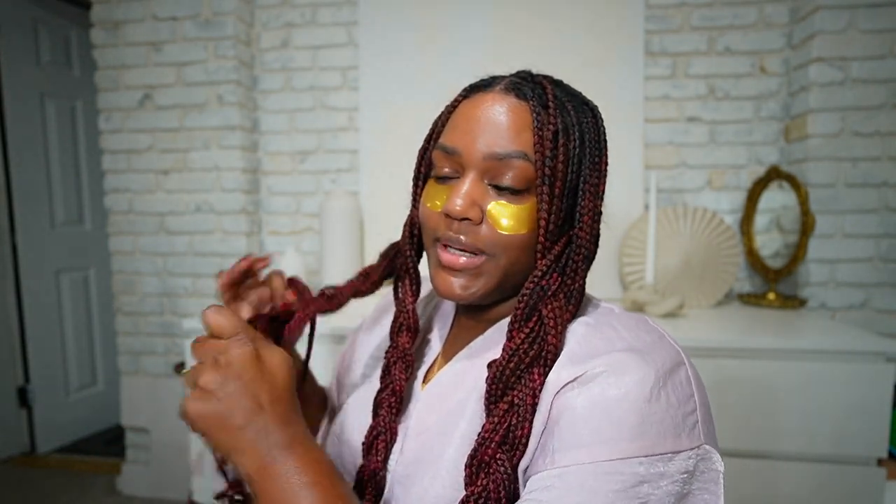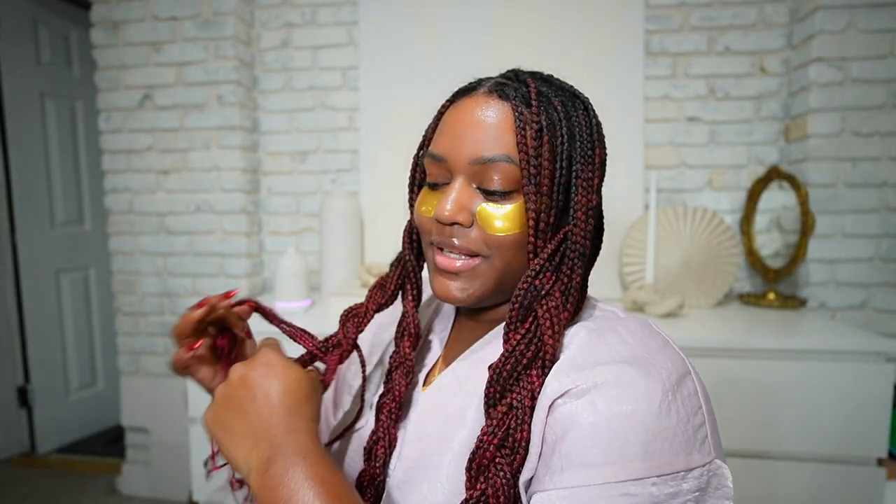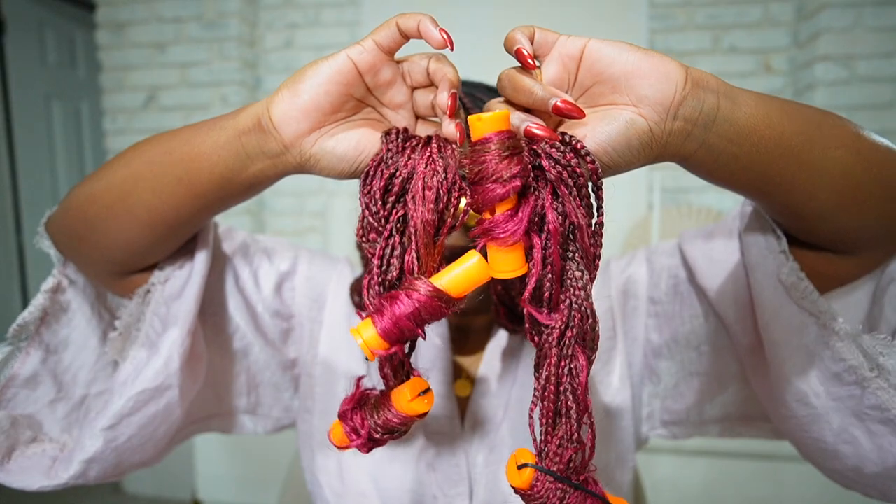I also have my diffuser going — it's the one I got from Amazon. I put in my drops from Capri Blue; it smells so good. I also have it on the pink settings — I thought that was nice and romantic for date night.